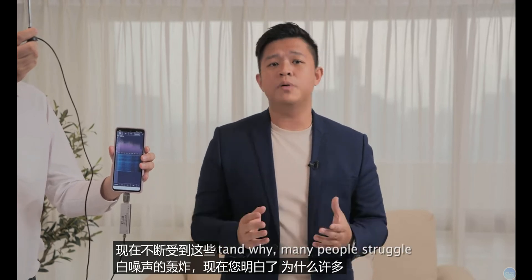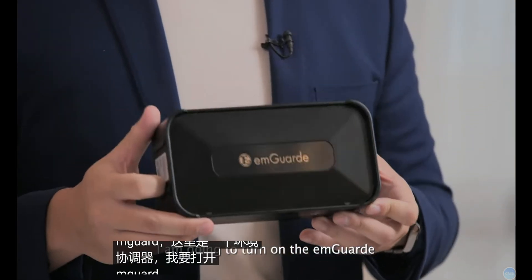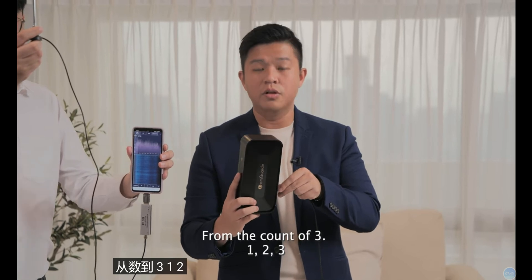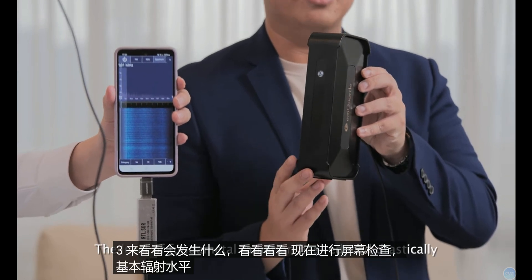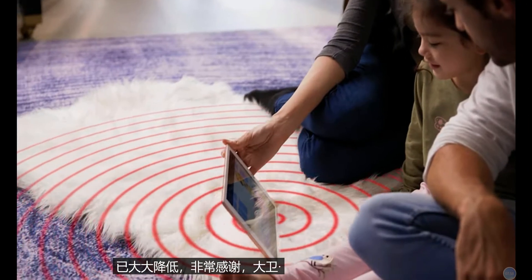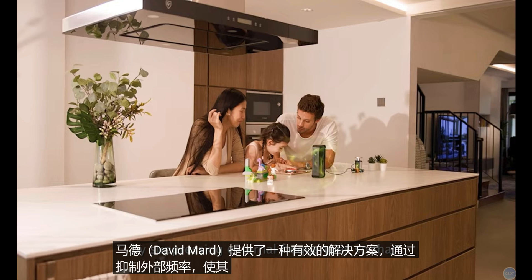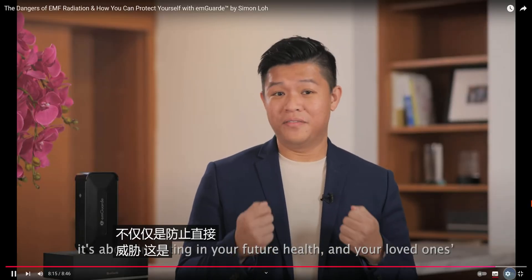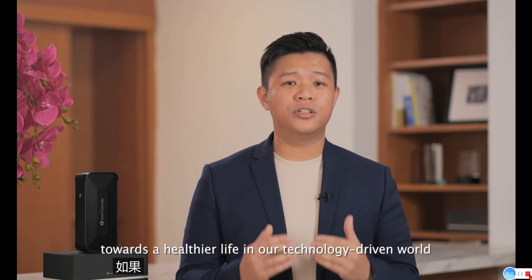Now you understand why many people struggle to sleep well at night and have occasional headaches. Coming to the more exciting part — this is M-Guard, an environment harmonizer. I'm going to turn on the M-Guard and let's find out what's going to happen. From the count of three — one, two, three. Take a look at that — the level of fundamental radiation has reduced drastically. M-Guard offers an effective solution by suppressing external frequencies so that they do not disrupt our body's natural processes. The choice to protect yourself isn't just about preventing immediate threat — it's about investing in your future health and your loved ones. With M-Guard, you're taking a proactive step towards a healthier life in our technology-driven world.